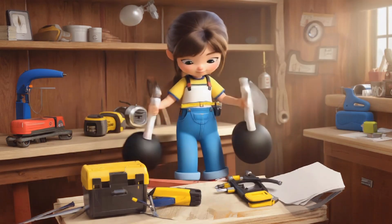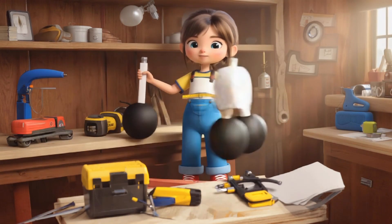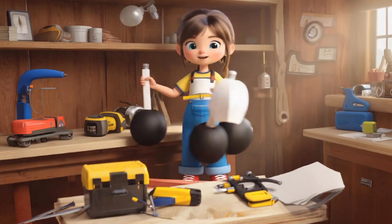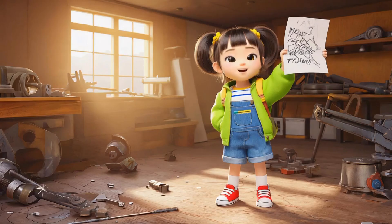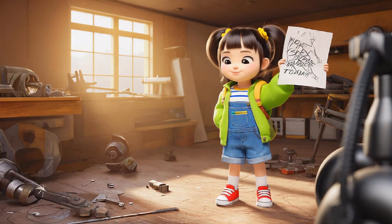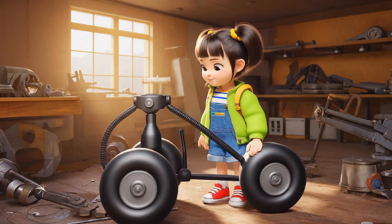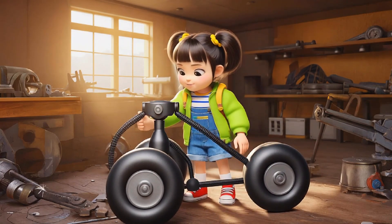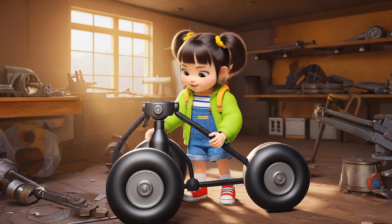Now, Lily's making something special for grandma. I'm making something to help grandma walk. She says. Lily presses the button on the wobbly walker, and it wobbles side to side, bumping into everything. Uh-oh. It's a little wobbly, she giggles. After some tweaks, the robot walks perfectly. You're a genius, Lily. Grandma says.